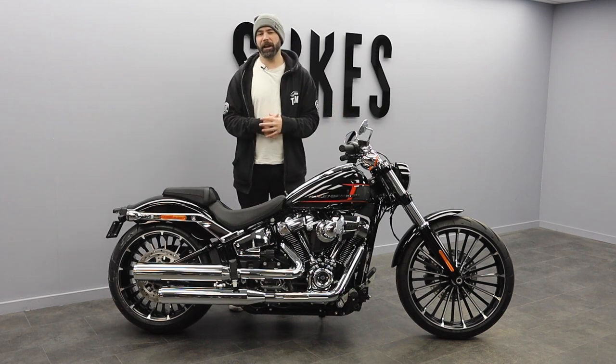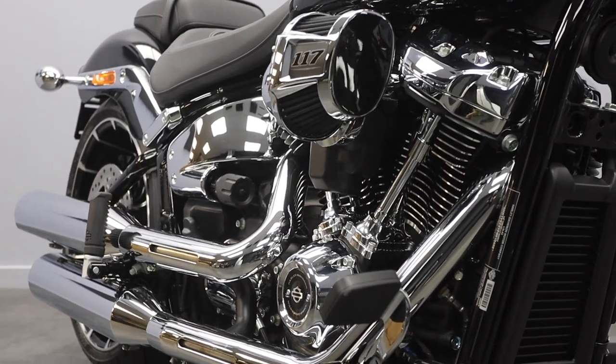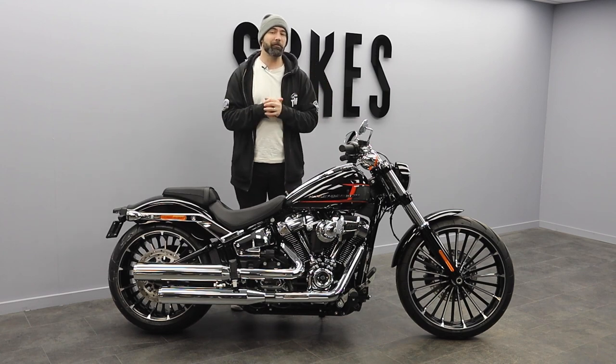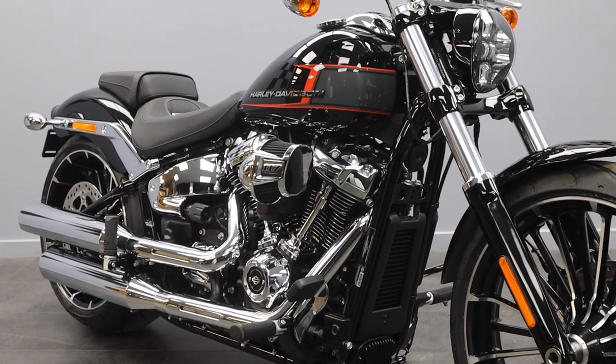Complementing the tank design and the overall profile of this bike, we have got an absolute abundance of chrome — from the handlebars to the exhaust to that big prominent heavy breather. There is no shortage of beautiful chrome on this build.